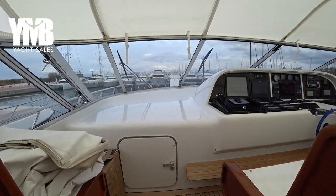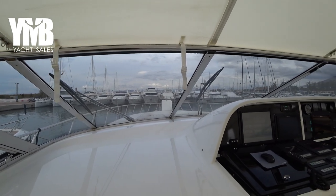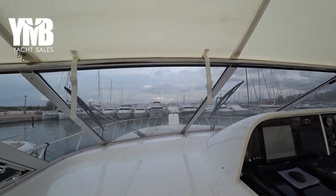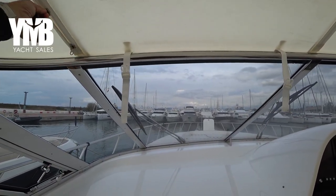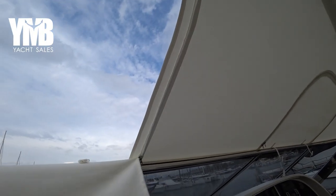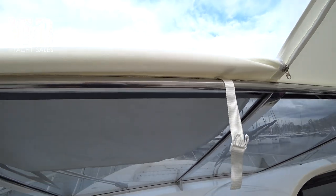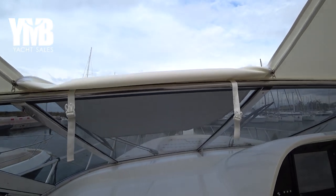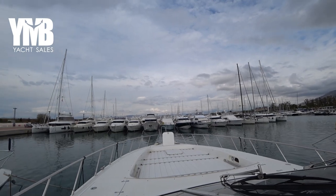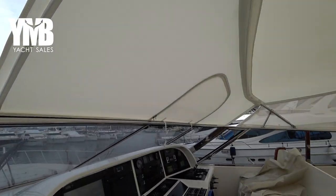Moving forward, you can see the view ahead through the windows. There are two openings in the bimini that you can open for fresh air or to look forward and check the vicinity without having fabric or glass in the way. Another opening is placed on the other side.